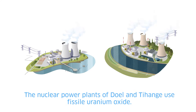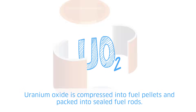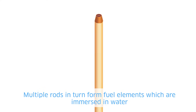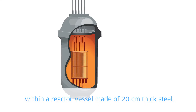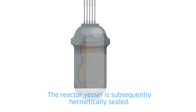The nuclear power plants of Doel and Tihange use fissile uranium oxide. Uranium oxide is compressed into fuel pellets and packed into sealed fuel rods. Multiple rods in turn form fuel elements, which are immersed in water within a reactor vessel made of 20 cm thick steel. The reactor vessel is subsequently hermetically sealed.